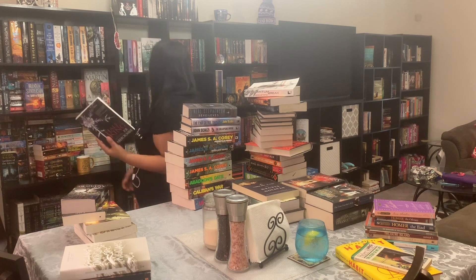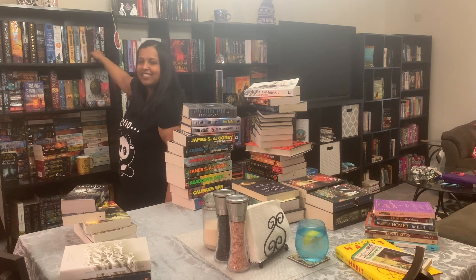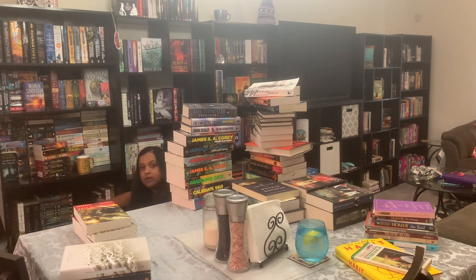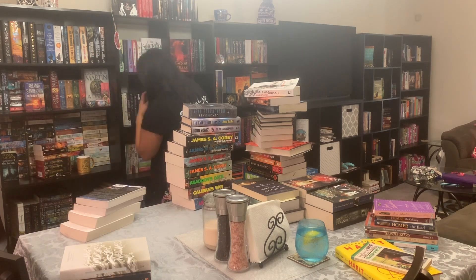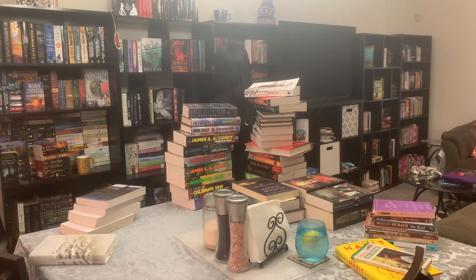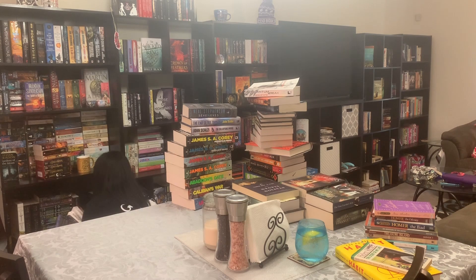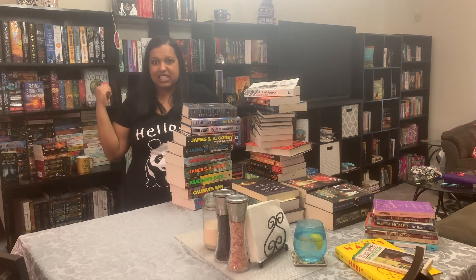I have one more Joe Abercrombie book — it's not tall though, so it looks weird next to the other Joe Abercrombie books, and it's not going to fit on that shelf anyway. I'm going to change up the camera angle a little bit so you guys can see some of these lower shelves.